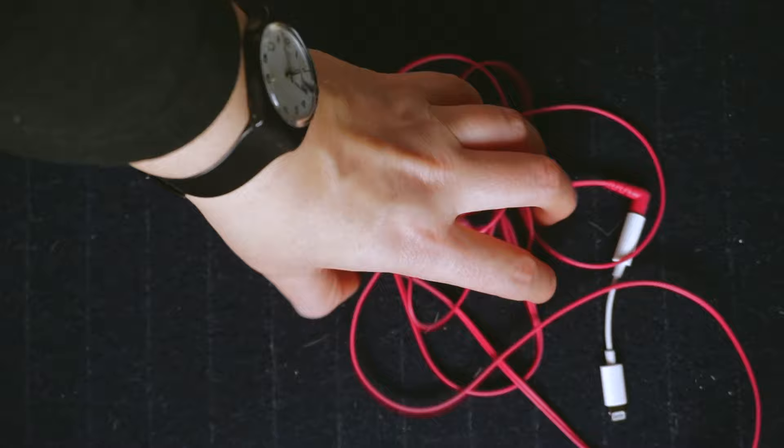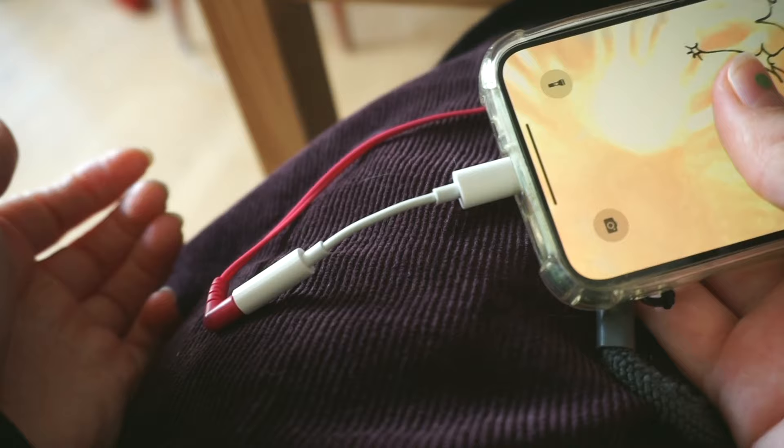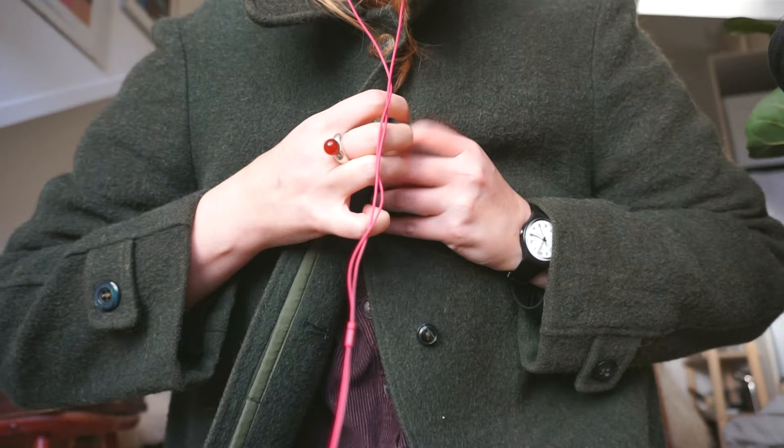I picked up these Sony earbuds at a swapping spot this summer, mainly because I was curious about them and liked the hot pink color. I was surprised by how nice the sound quality is, and since I got a lightning-to-jack adapter for my phone, I've loved using them on the go. I like how they look on the outside of my jackets — like this little cheeky hot pink wire.